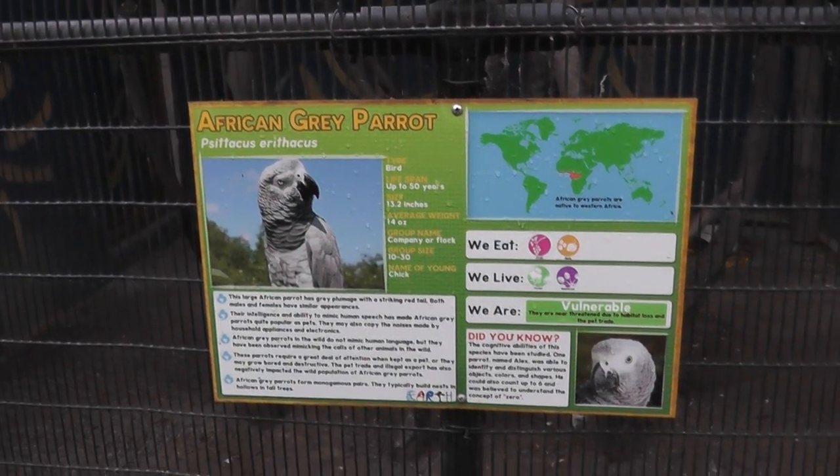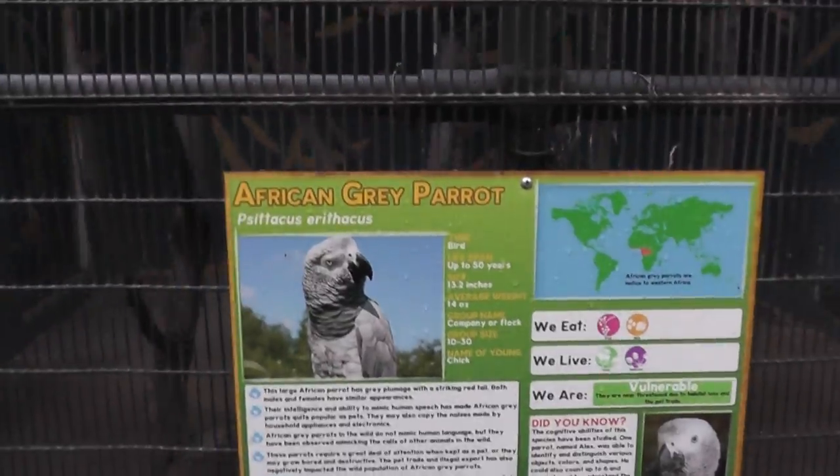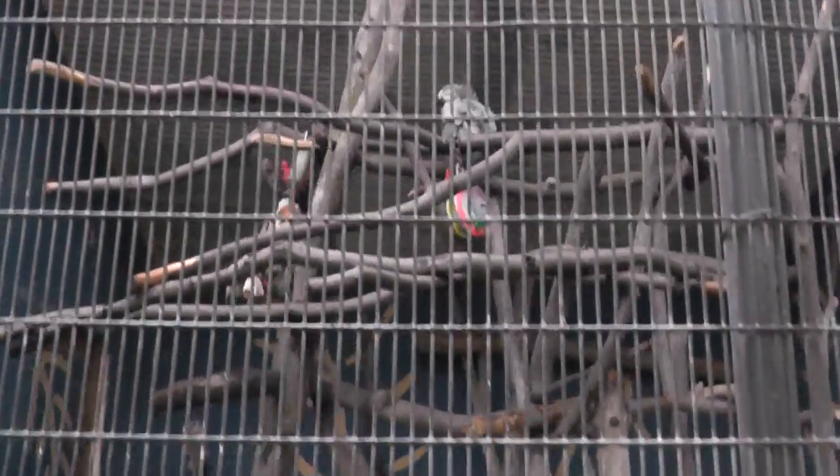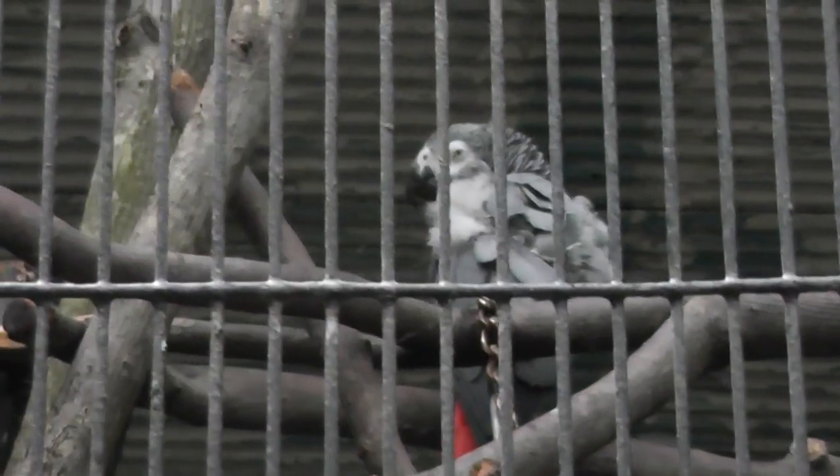Here we are at Southwick Zoo, the African Gray Parrot. All right, fella, here we are. Let's try to see the African Gray Parrot.